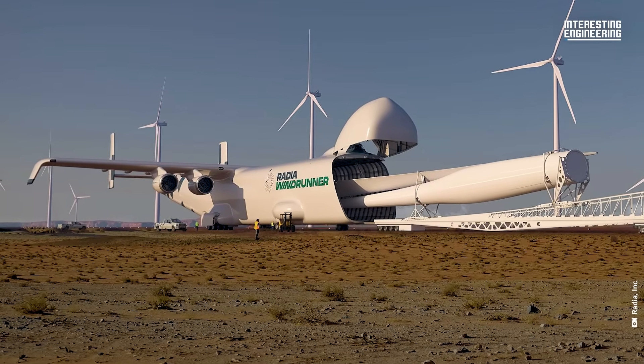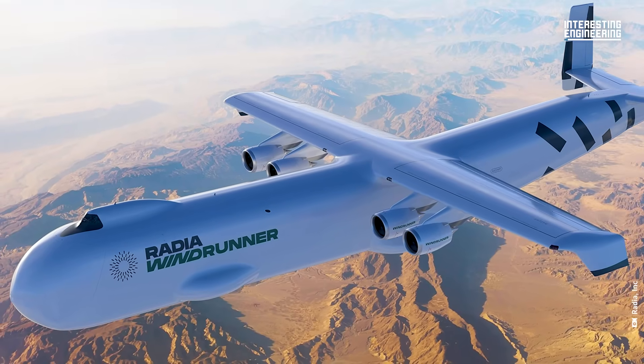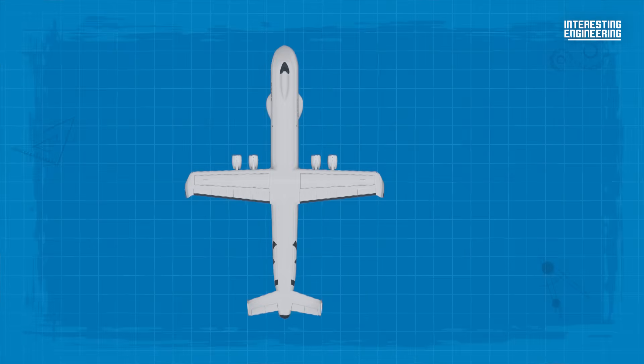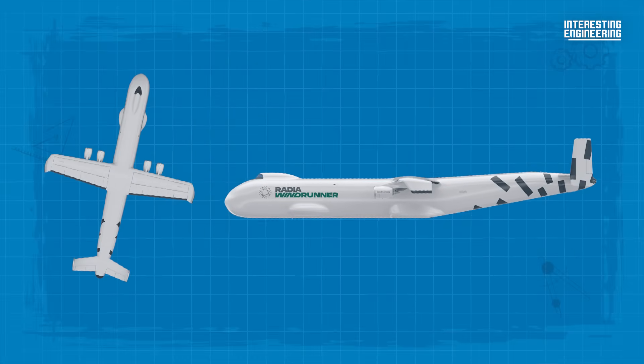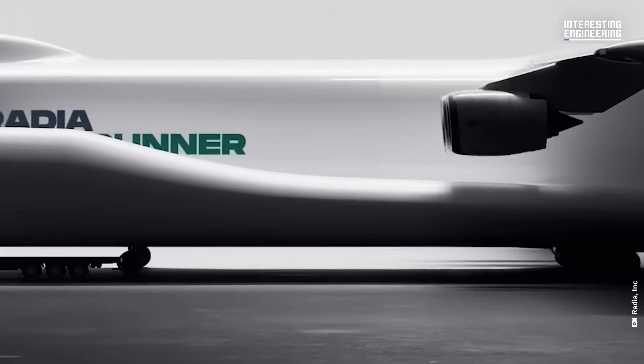When it takes to the skies, this odd-looking plane will be the largest in the sky. The Radia Windrunner is being designed for a very specific purpose: to transport wind turbine blades to where they're needed.